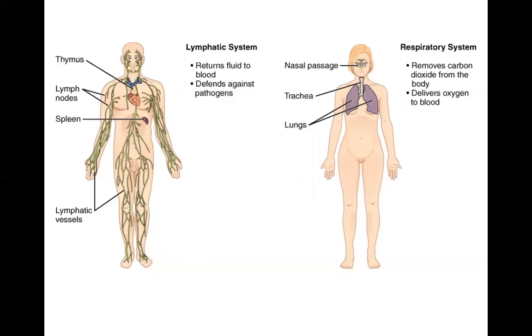The respiratory system is responsible for removing carbon dioxide from the body and delivering oxygen throughout the body. It's responsible for gas exchange between the air and the circulating blood. Major organs are the lungs as well as the trachea and the nasal passages.